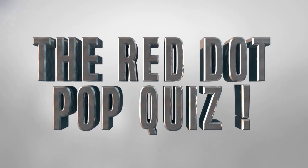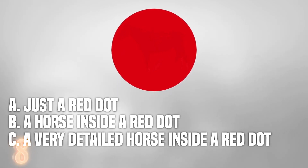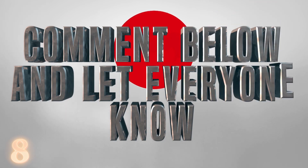Number 8: The red dot. Pop quiz time — what do you see on the screen? A: just a red dot, B: a horse inside a red dot, or C: a very detailed horse inside a red dot. Comment down below and let us know which team you are. It's okay to have only seen a red dot at first — our brain kind of brushes off detail unless it knows exactly what to look for.